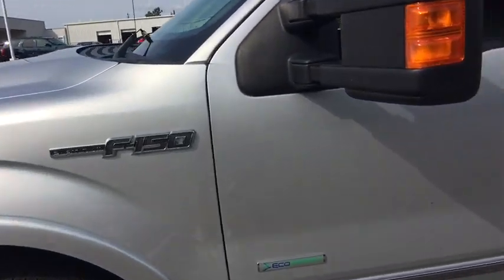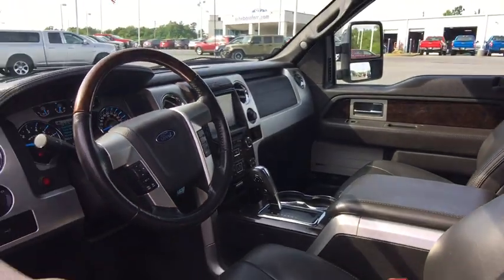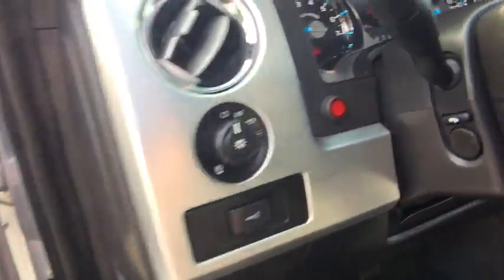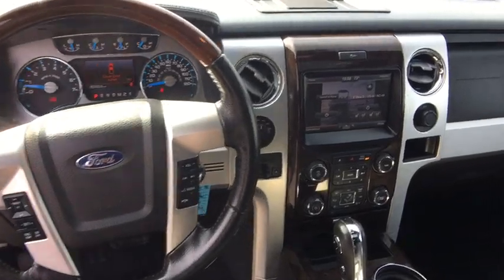Navigation system, traction control, power passenger seat, dual airbags, power steering, four-wheel disc brakes, universal garage door opener, security system, fog lights, rear window defroster, CD player, power windows, electronic stability control.